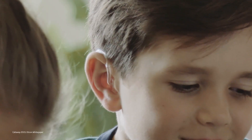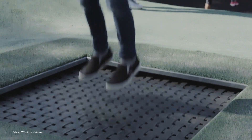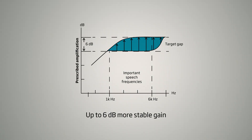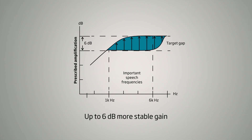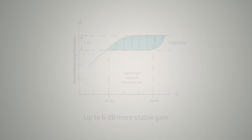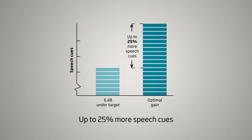This interruption pattern is so subtle and so quick that the brain may not notice. The effect is up to 6 dB more usable gain. With 6 dB more usable gain, you can do a better job of hitting your fitting targets for the child. If you can fully exploit this additional 6 dB of gain, you can provide the child with up to 25% more speech cues.